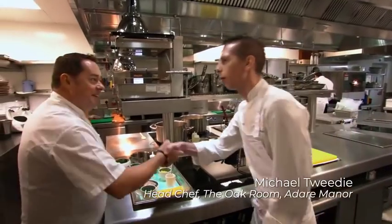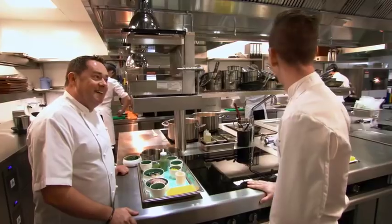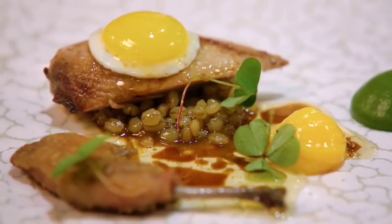Welcome to the Oak Room kitchen — absolutely gorgeous. We're going to use the whole of the quail bird and have some little fried quail eggs as well. It's a dish I'm really looking forward to seeing.